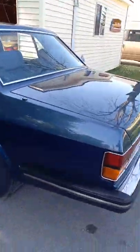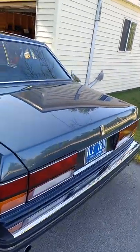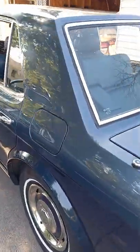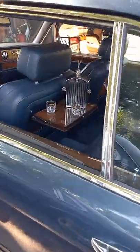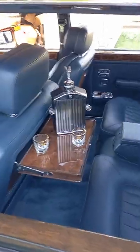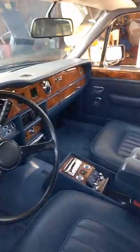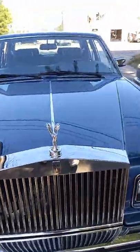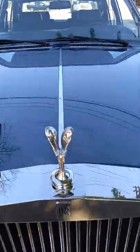And here is an '85 Rolls-Royce Silver Spirit — Spirit of Ecstasy. Bought this from the original owner in California. Nice little whiskey decanter, picnic tables, beautiful wood interior, two-tone blue. There's the famous Rolls front end with the Spirit of Ecstasy.